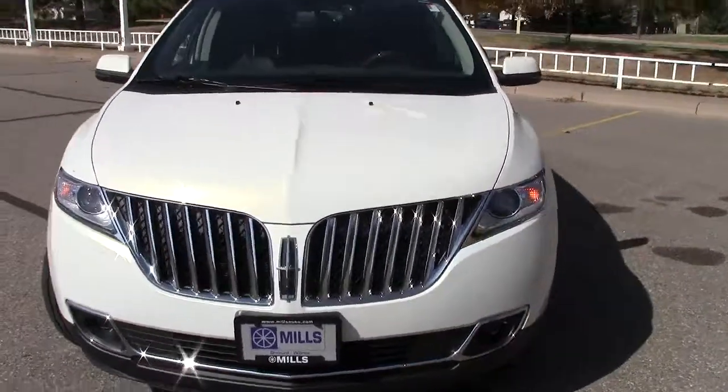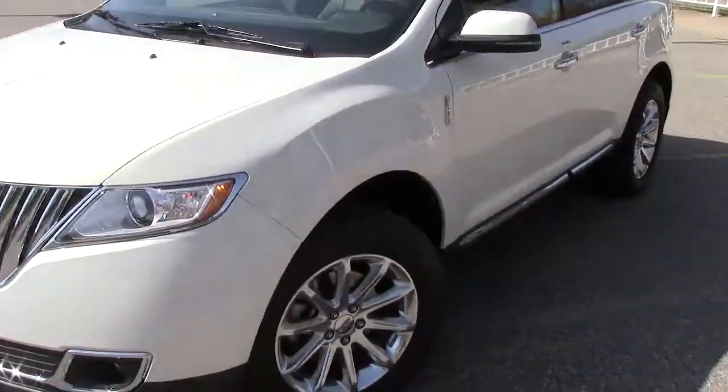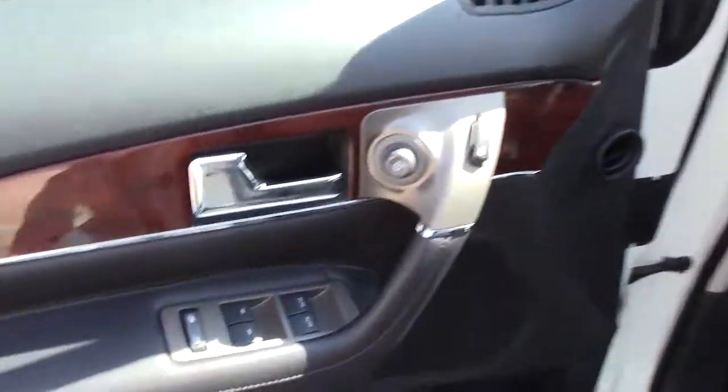Under the hood, a 3.7-liter six-cylinder motor — lots of power but good gas mileage as well, 23 miles per gallon. Really nice tread left on the tires, practically brand new.